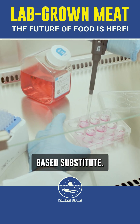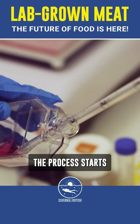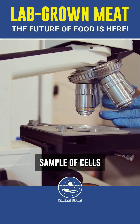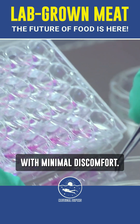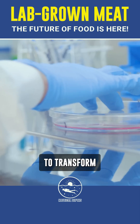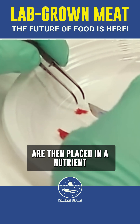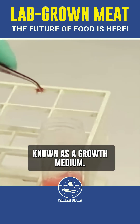Lab-grown meat isn't a plant-based substitute — it's real meat developed from animal cells. The process starts by taking a small sample of cells from a live animal, often with minimal discomfort. These stem cells, which have the unique ability to transform into different cell types, are then placed in a nutrient-rich solution known as a growth medium.